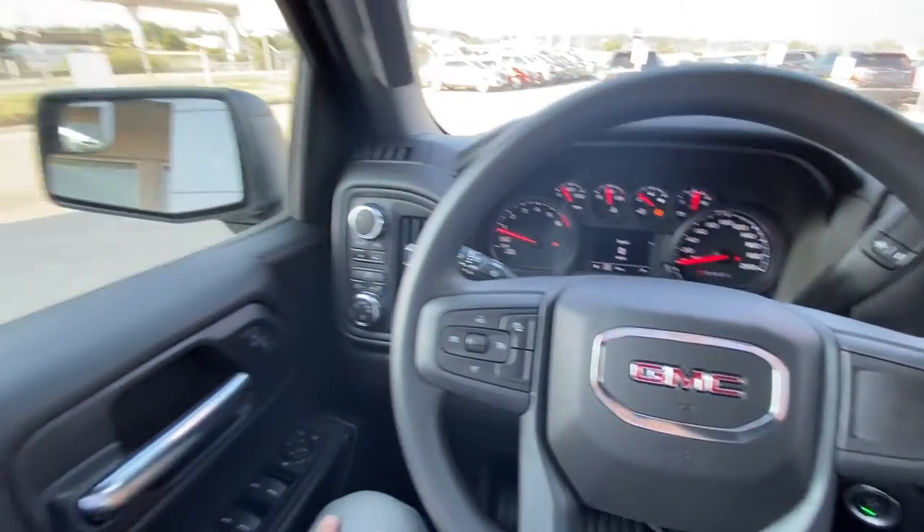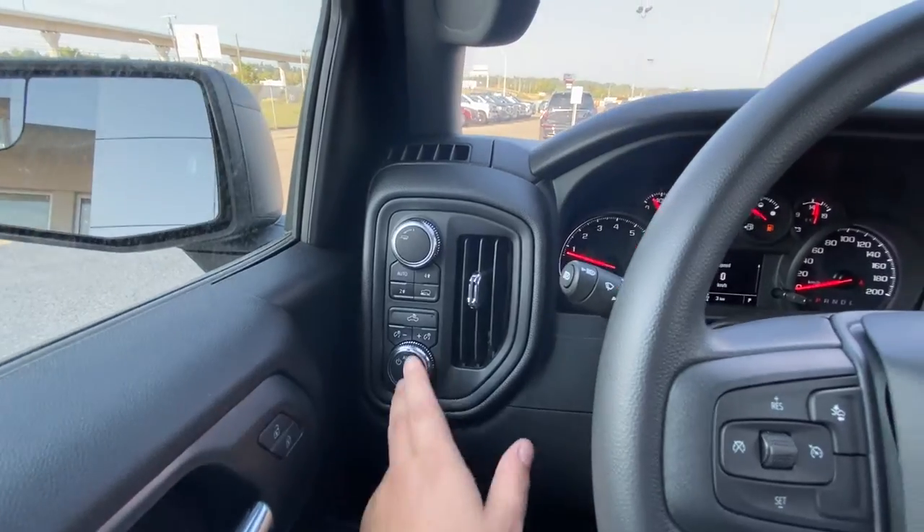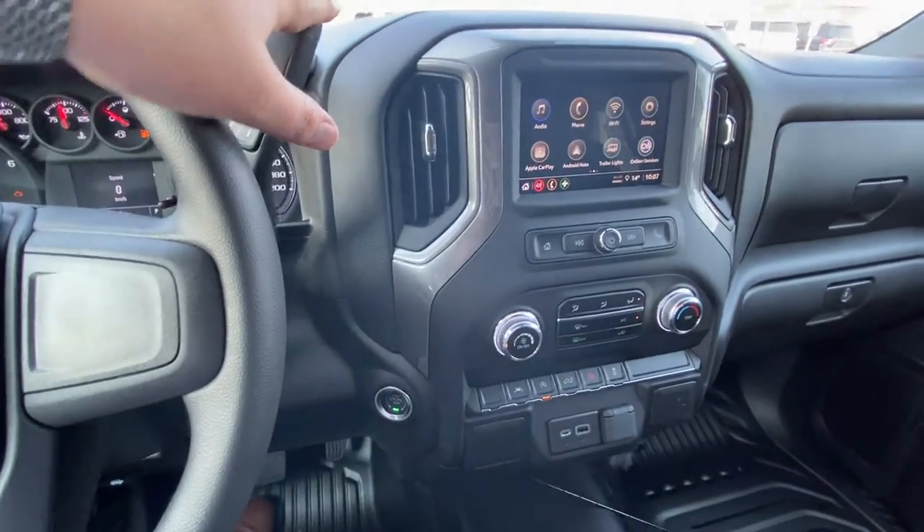Jumping into the interior of the truck, we have power windows, locks, and mirrors. You do have your trailer mode and push button 4x4. You have automatic headlights, cruise control, and forward collision warning as well, with a column shifter and push button ignition.